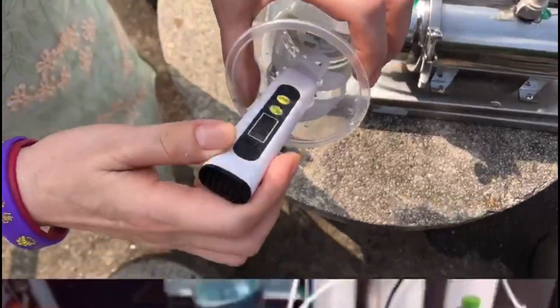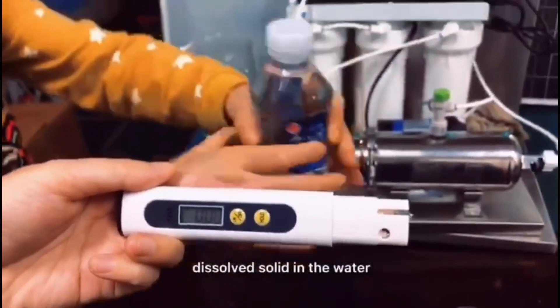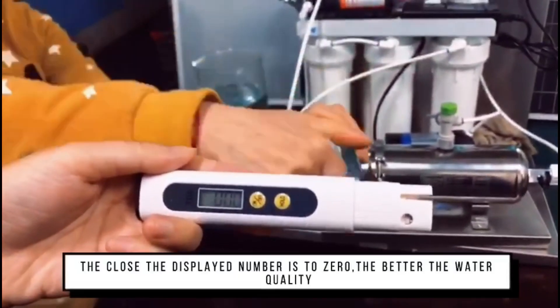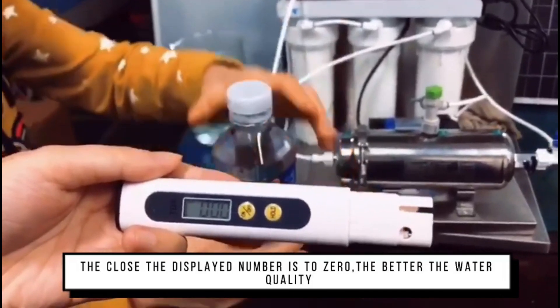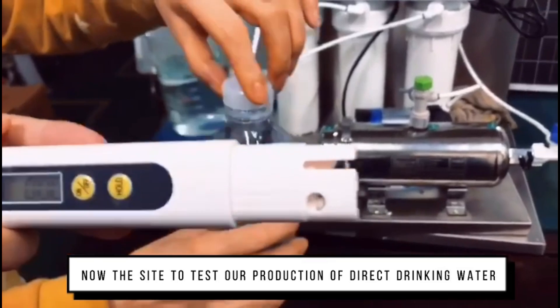This is the TDS meter which measures the total dissolved solids in the water. The showing number is lower, which means the water's quality is better. So let's test it and compare it.